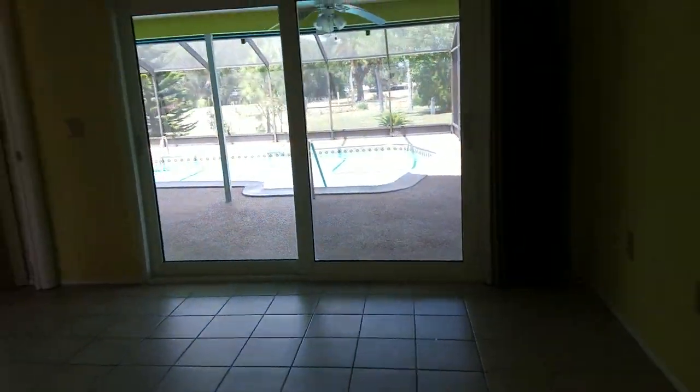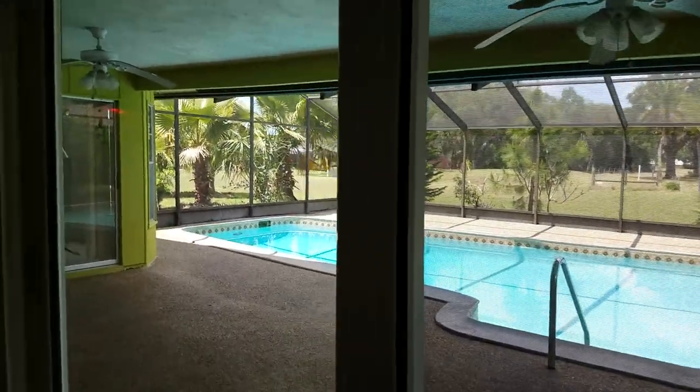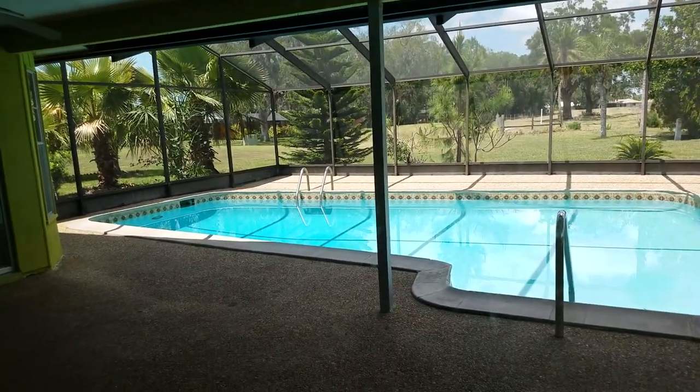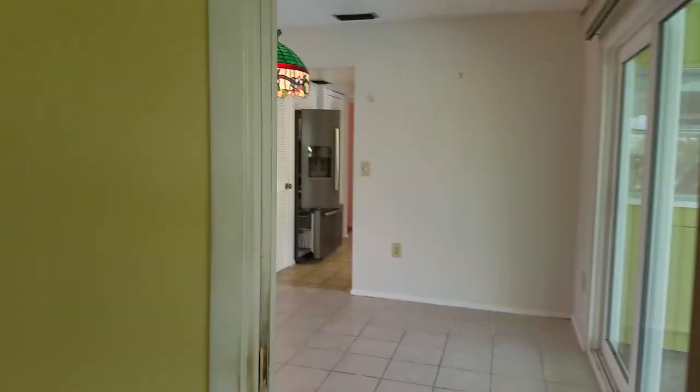I would say that this house has really good potential because I really like the view out this way — that's a fabulous view, and I don't think that's ever going to change. The cage itself is okay, the pool's okay. Wish it had a hot tub. It's just dated.